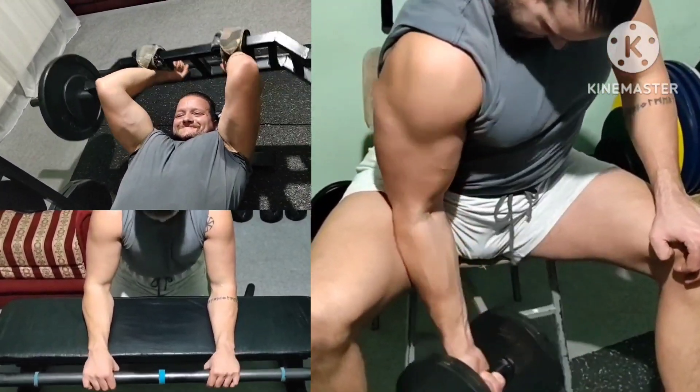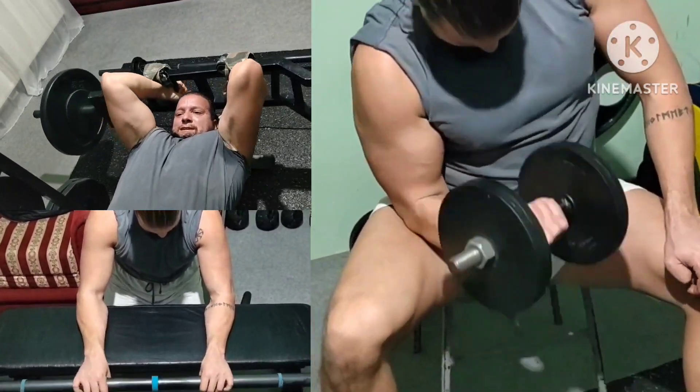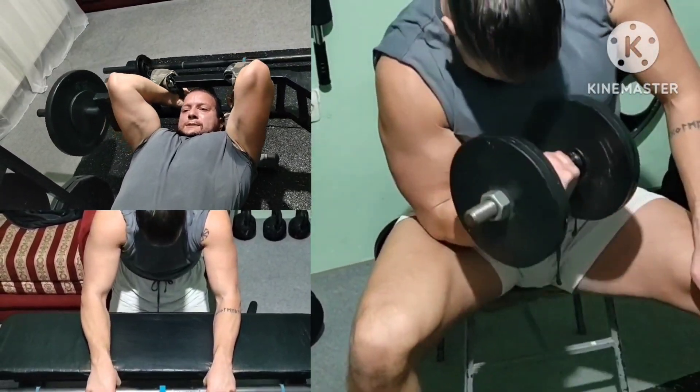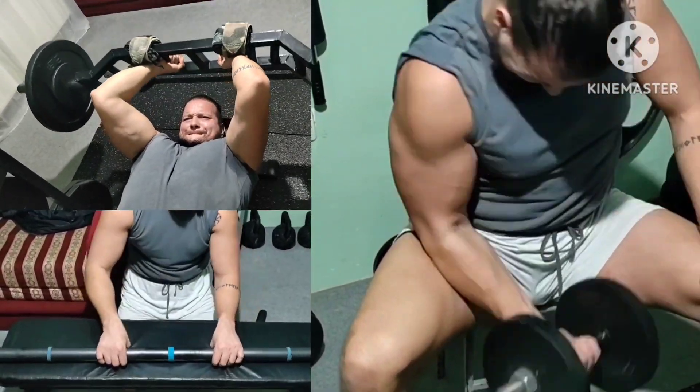Now last giant set, two rounds as well: single arm curls, long head extensions, and wrist extensions with axle bar. That was all. See you later.